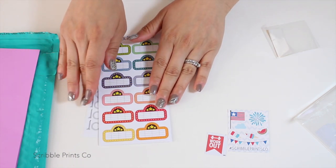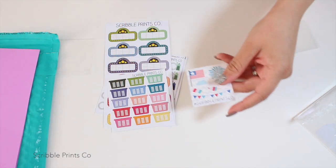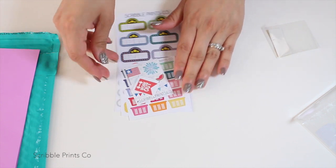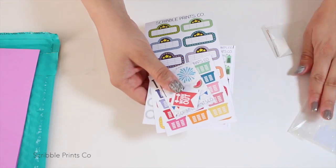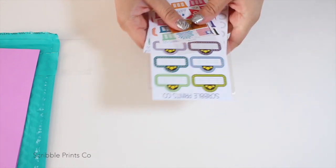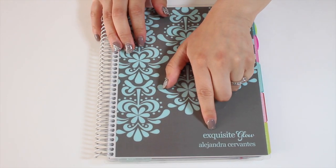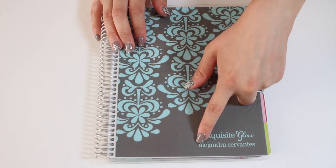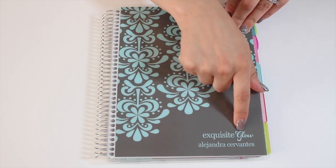That is my Etsy sticker haul! I am so excited, and I'm so happy that Elle from All That Glitters talked about these Etsy shops. I'm looking forward to decorating my Erin Condren planner — I had it personalized with my name Exquisite Glow and Alejandra Cervantes, which is my YouTube channel, Instagram, Twitter, and Pinterest name.